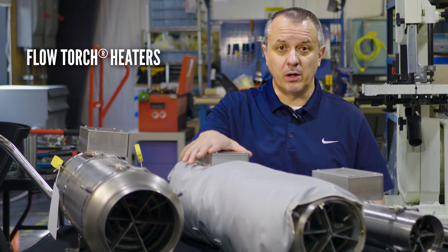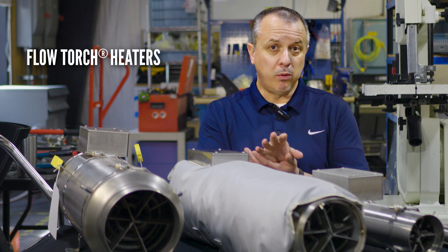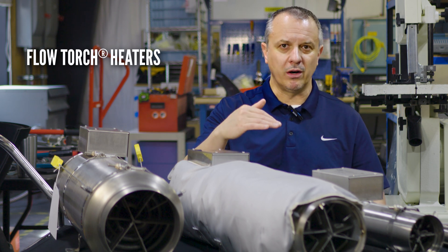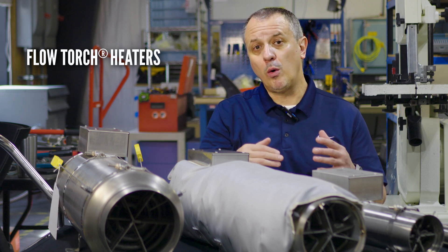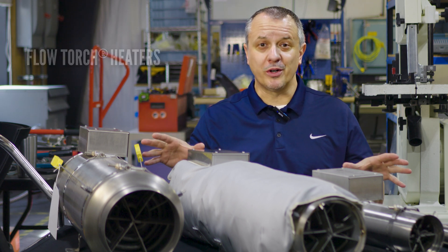At this point, we determine you're using a blower — whether it's a regenerative blower, a fan, or whatever. The whole point is your PSI is below 4, so you have a higher flow, lower pressure application. You need a flow torch.